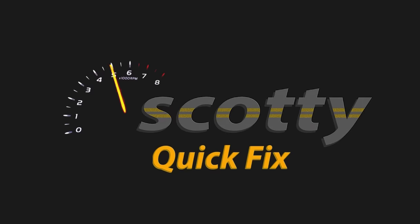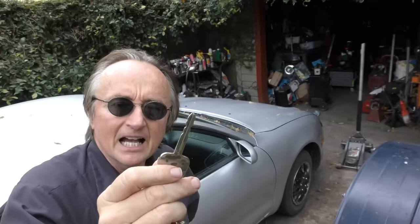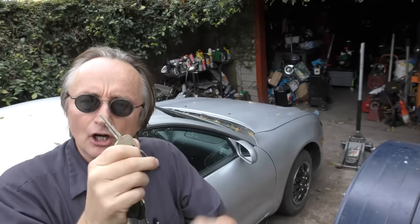Rev up your engines! Today I'm going to show you how you can save money if you need to get another key for your car. Now in the olden days — this being 1994 — there were just simple keys. They were cut, and you could go to a hardware store and get one made for a couple of bucks.